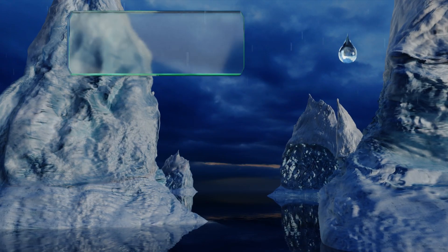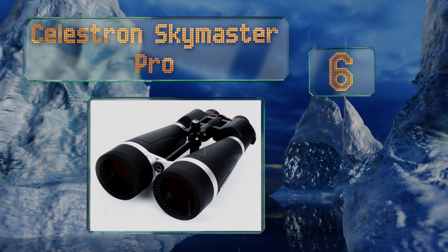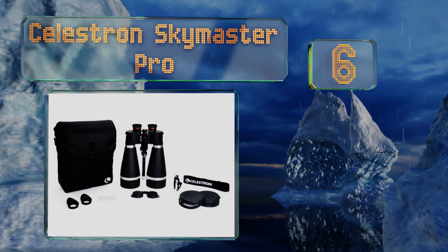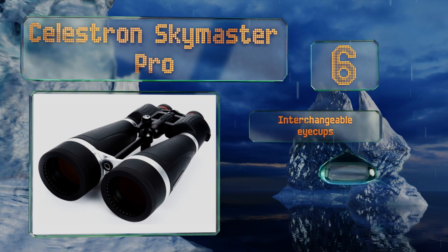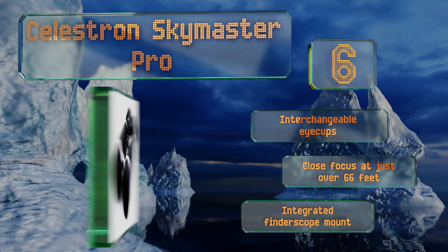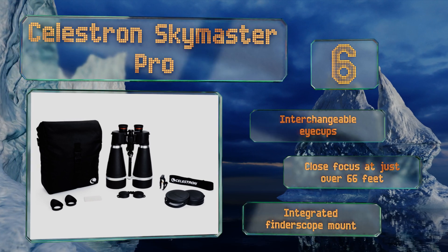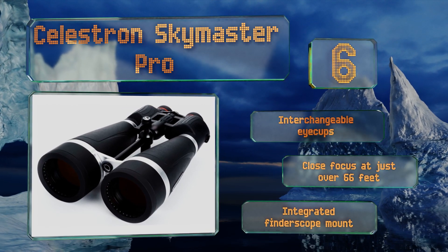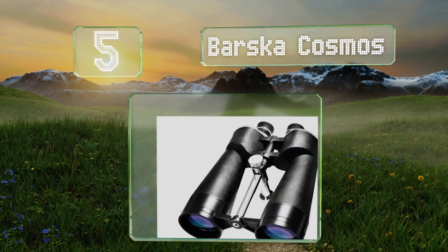At number six, the Celestron Sky Master Pro boast a 168 foot field of view at 1,000 yards, making them as capable for use in astronomy as they are in land-based reconnaissance. Their impressive prisms and proprietary coatings make for a crystal clear image. These feature interchangeable eye cups, a close focus at just over 66 feet, and an integrated finder scope mount.